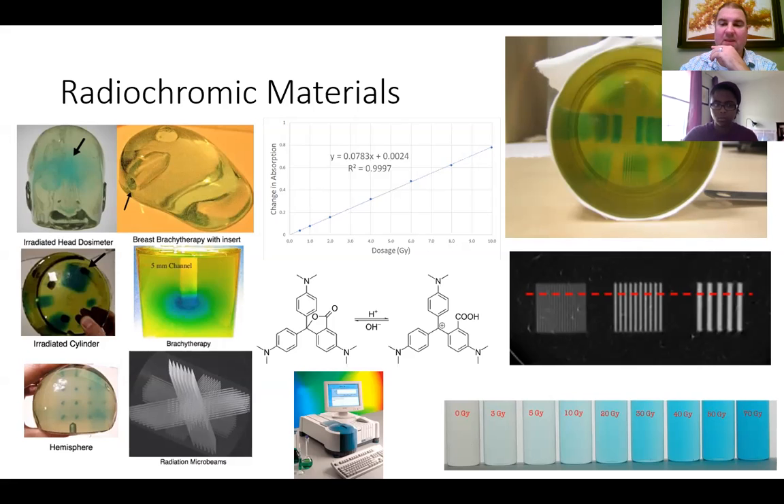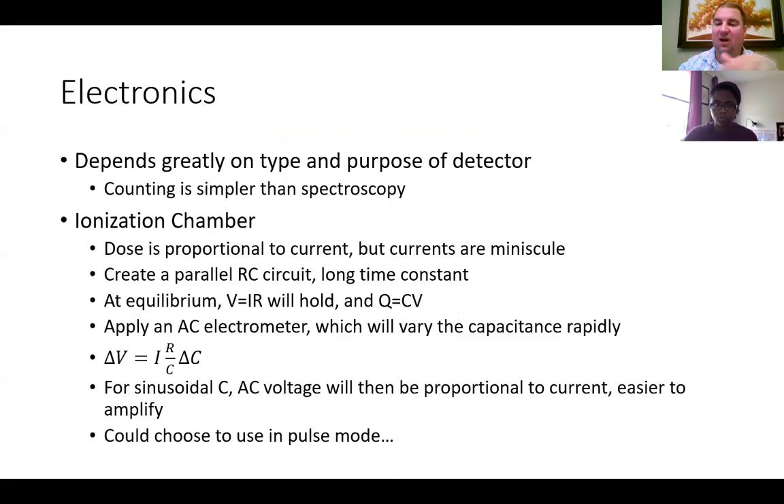Now for the electronics with all these detectors — we've talked a lot about how the detectors work and how radiation interacts within that volume. We need to be able to collect some sort of electrical signal. These vary greatly depending on the type and purpose of the detector. In general, the electronics are easier to set up and less expensive if all you're trying to do is count; they get more expensive and more involved when you're trying to do spectroscopy or relate energy to your counts.